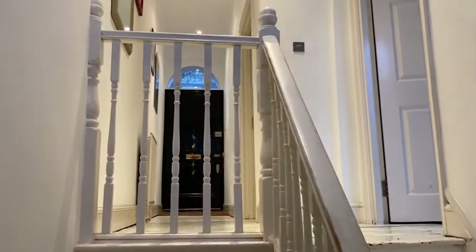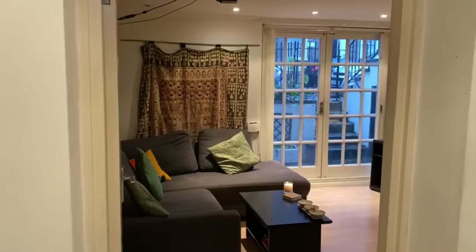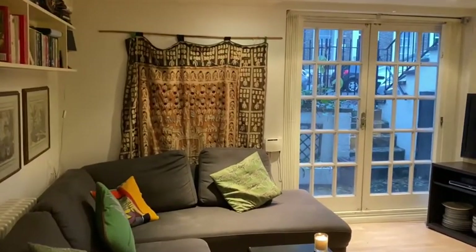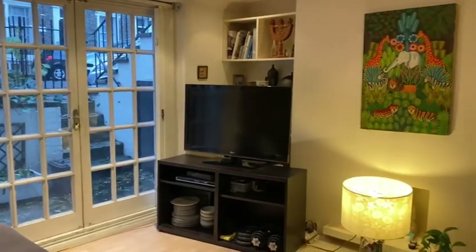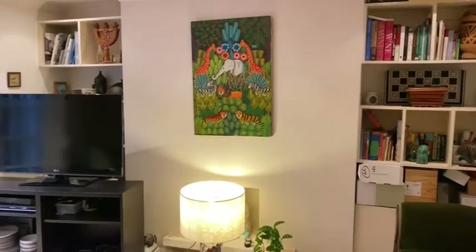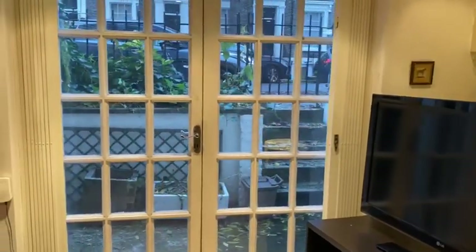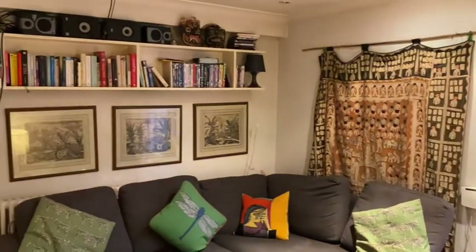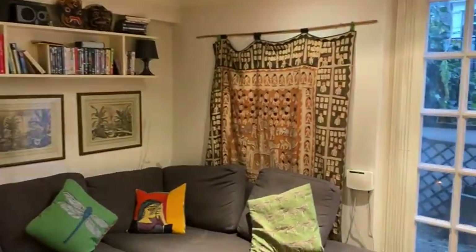And then just downstairs we've got our living room. So this is the front patio — at least in summer it's great because you can just open all the doors. You can see it's a really good size with built-in shelves and good storage. You can see how quiet the street is. There's room for a corner sofa, or another couple of sofas if you wanted. It's a really good size.